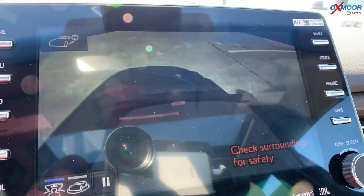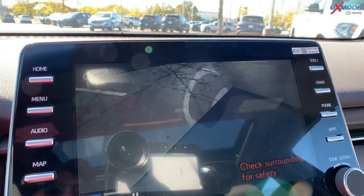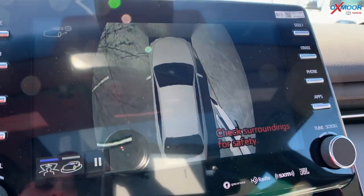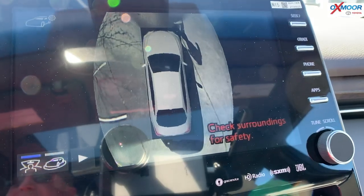And what you're seeing right now is the bird's-eye view camera, one of the safety features on the Toyota Avalon. You might be seeing me walk around the vehicle just so I can show that off real quick.